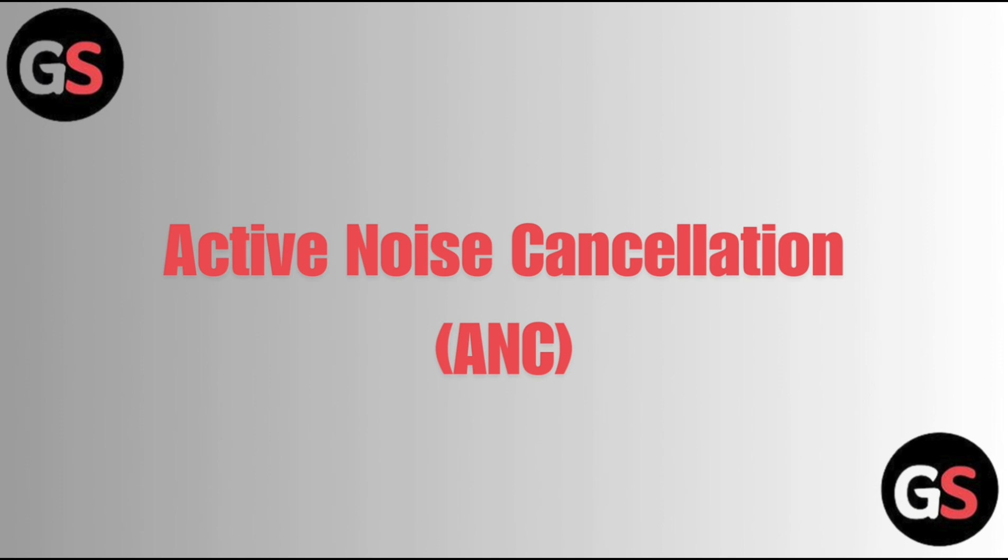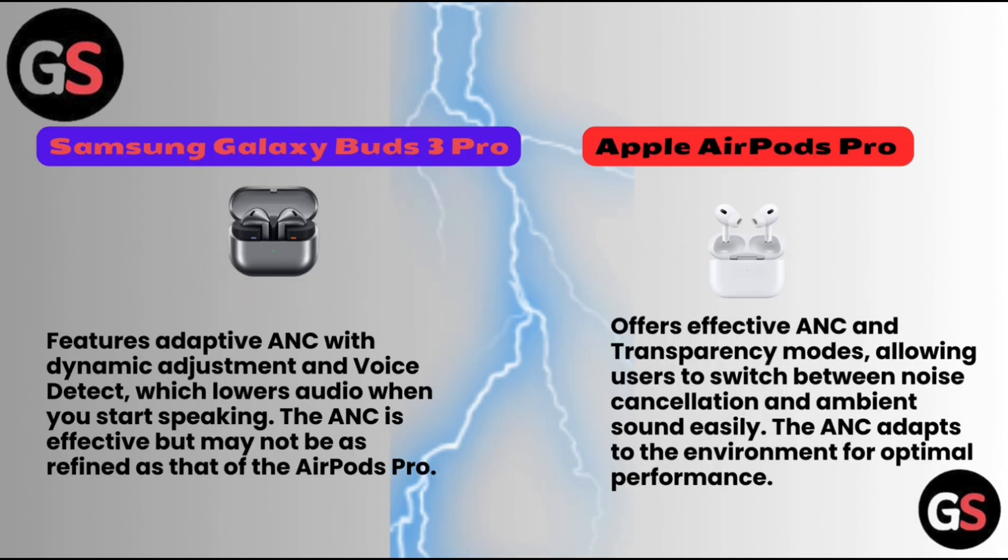Active Noise Cancellation — Samsung Galaxy Buds 3 Pro features adaptive ANC with dynamic adjustment and voice detect, which lowers audio when you start speaking. The ANC is effective but may not be as refined as that of the AirPods Pro. Apple AirPods Pro offers effective ANC and transparency modes, allowing users to switch between noise cancellation and ambient sound easily, with ANC that adapts to the environment for optimal performance.